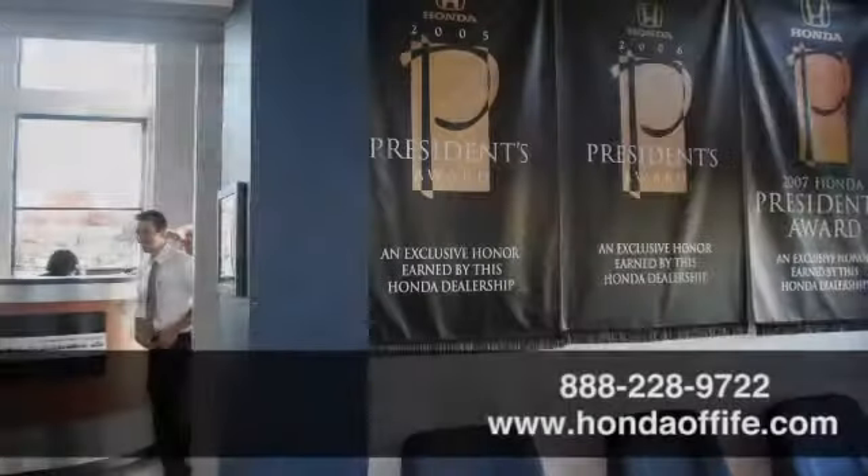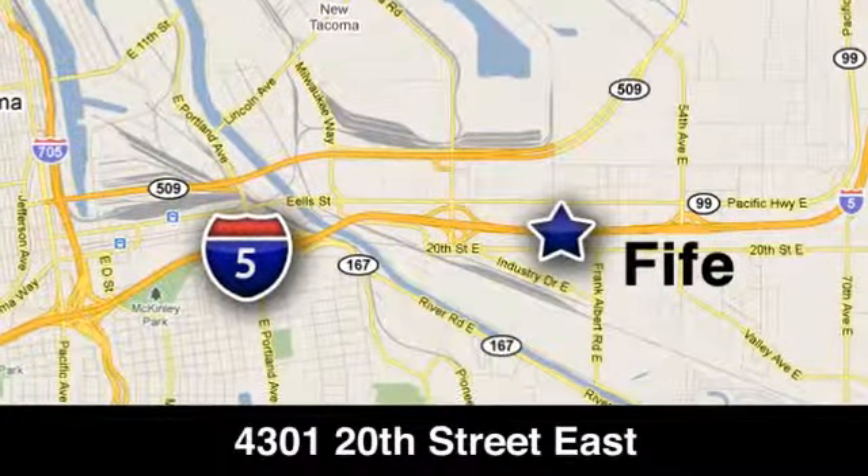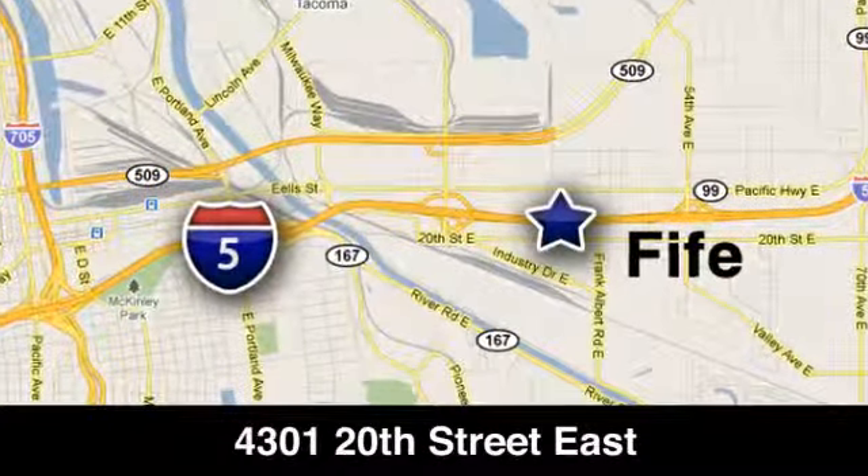Call, click, or stop in to Honda of Fife today. We are conveniently located at 4301 20th Street East in Fife, Washington, right on I-5.